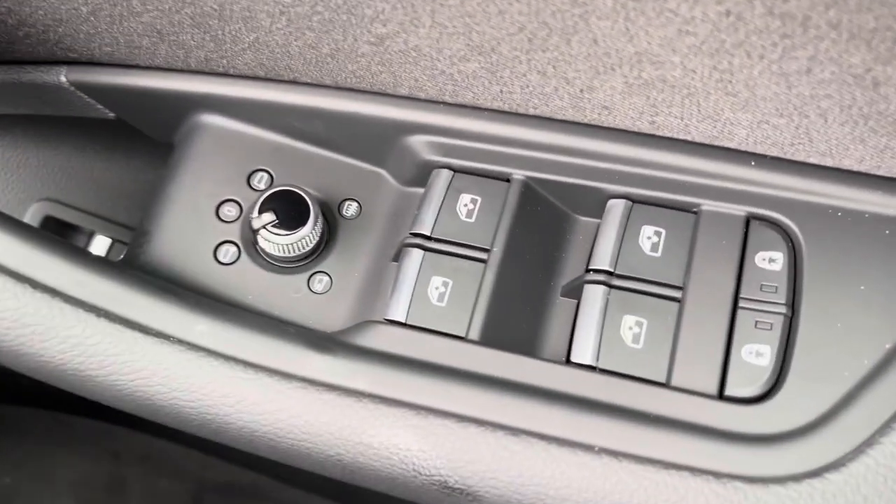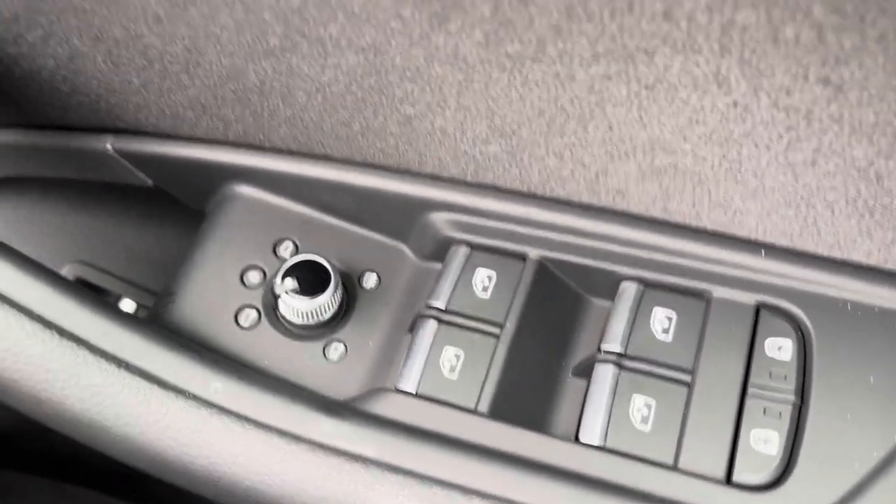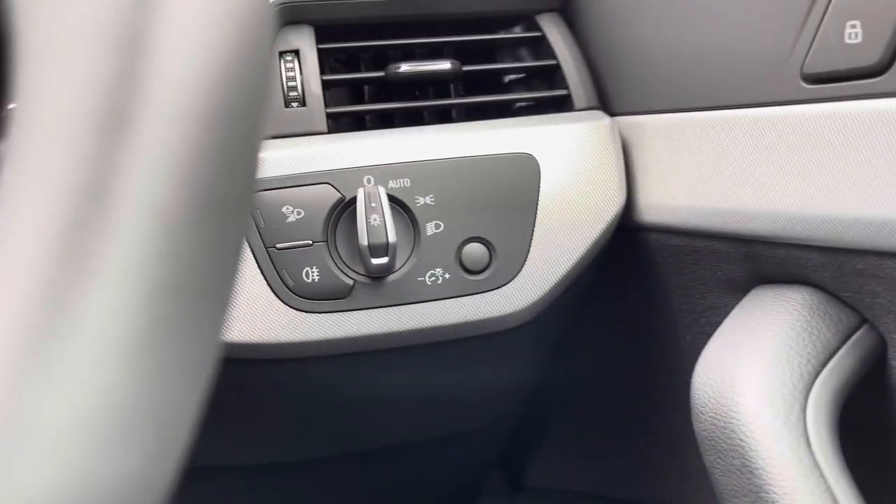This vehicle does come with central locking, and all four windows and the mirrors are electric too. Here we have the light controls.